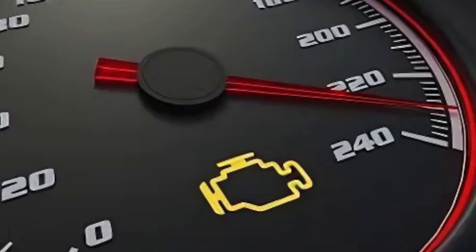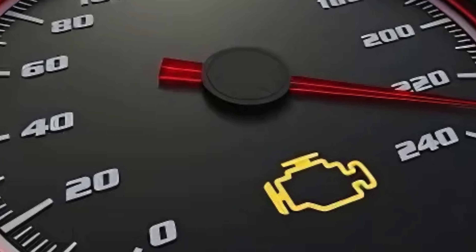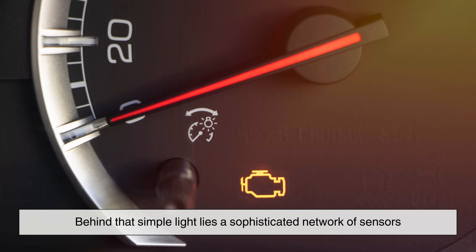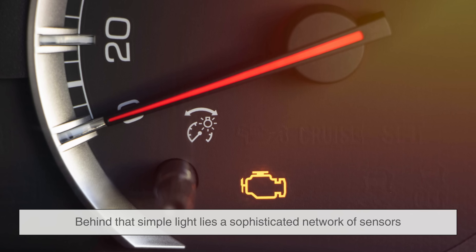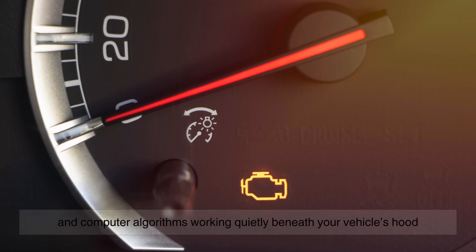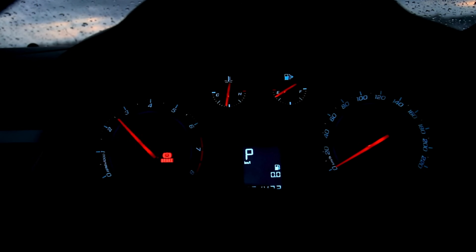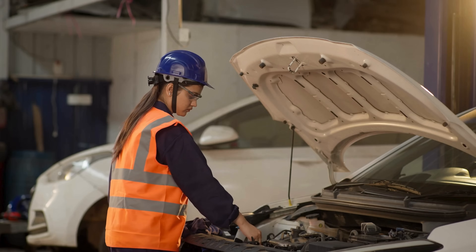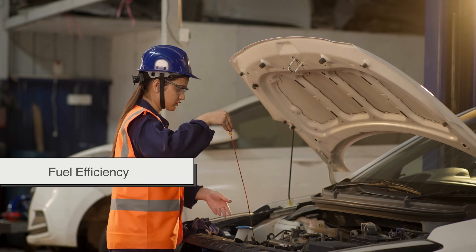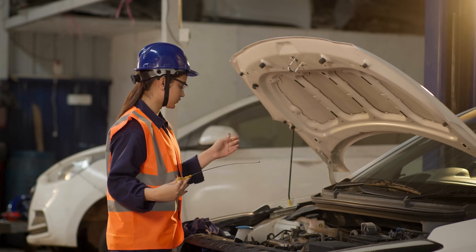So the next time you see that small amber glow, don't panic — and don't ignore it. Behind that simple light lies a sophisticated network of sensors and computer algorithms working quietly beneath your vehicle's hood, constantly monitoring your engine's performance, emissions, and overall health. It tracks every detail from combustion cycles to fuel efficiency, ensuring your car runs as smoothly and cleanly as possible.